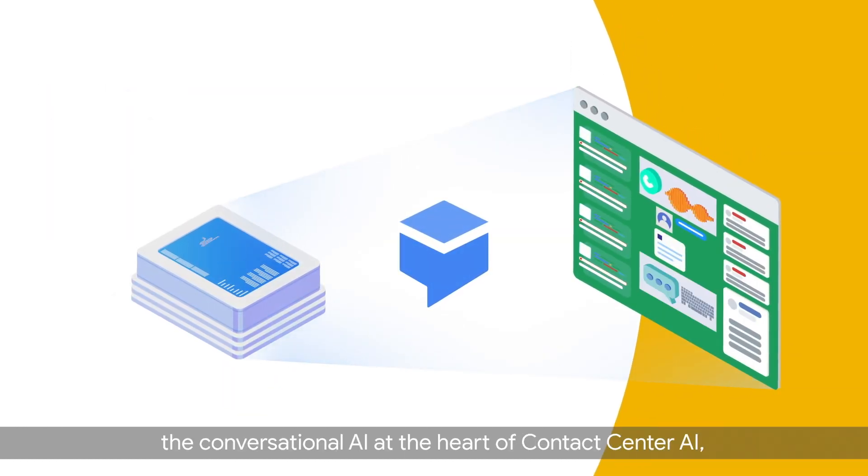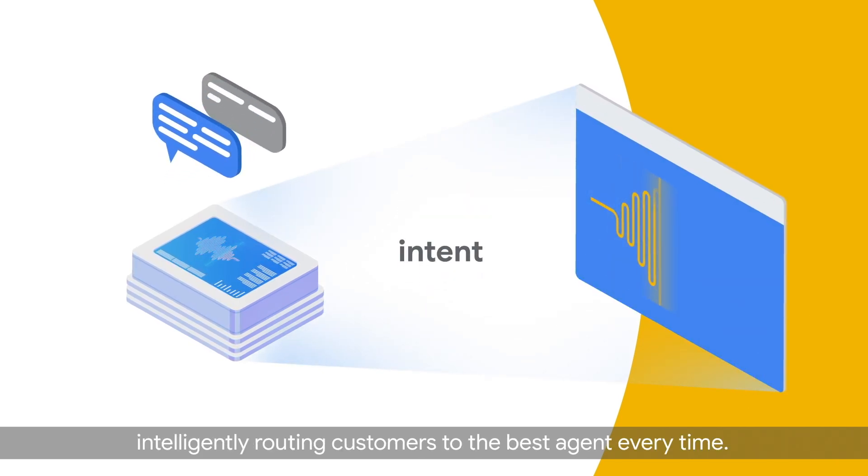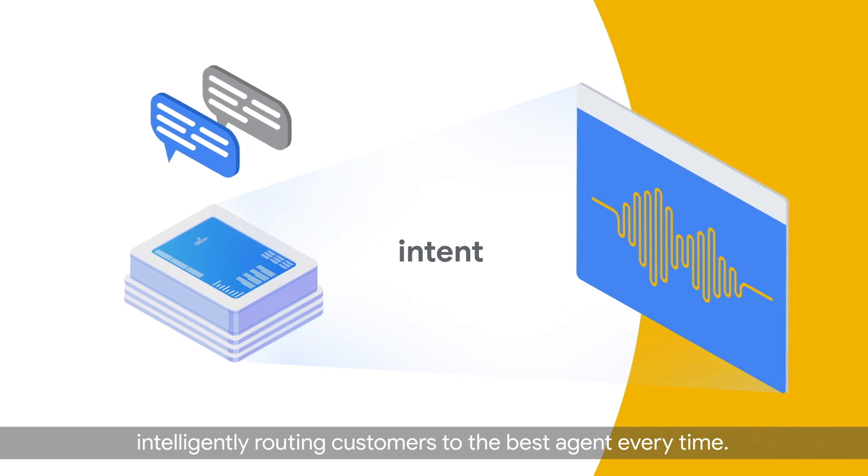Cisco leverages Google Cloud's Dialogflow, the conversational AI at the heart of Contact Center AI, and determines a customer's reason for calling, intelligently routing customers to the best agent every time.